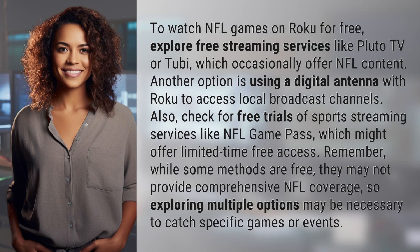To watch NFL games on Roku for free, explore free streaming services like Pluto TV or Tubi, which occasionally offer NFL content. Another option is using a digital antenna with Roku to access local broadcast channels.